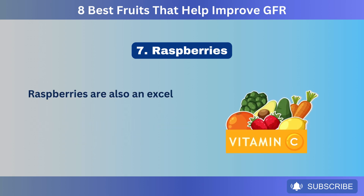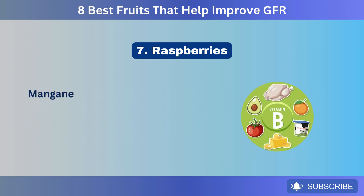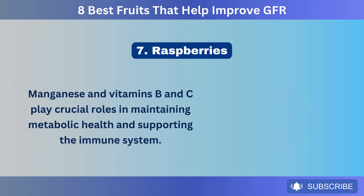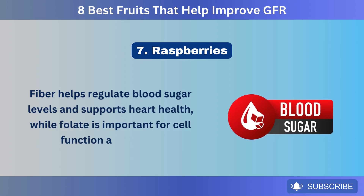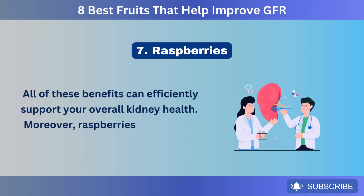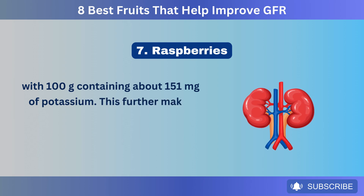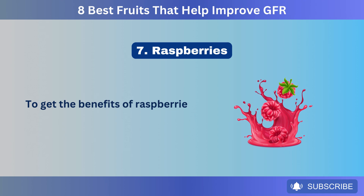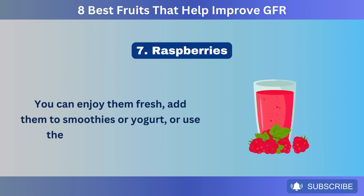Raspberries are also an excellent source of essential nutrients, such as manganese, vitamin B, vitamin C, fiber, and folate. Manganese and vitamins B and C play crucial roles in maintaining metabolic health and supporting the immune system. Fiber helps regulate blood sugar levels and supports heart health, while folate is important for cell function and repair. Moreover, raspberries are also low in potassium, with 100 grams containing about 151 milligrams. To get the benefits of raspberries, eat about a half cup several times a week. You can enjoy them fresh, add them to smoothies or yogurt, or use them in different recipes.